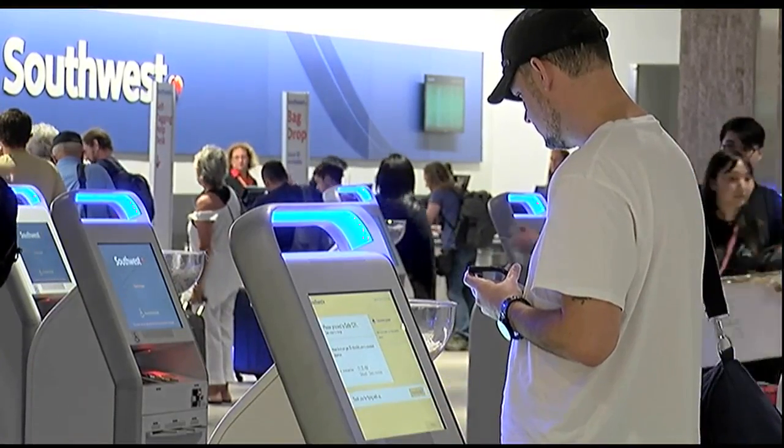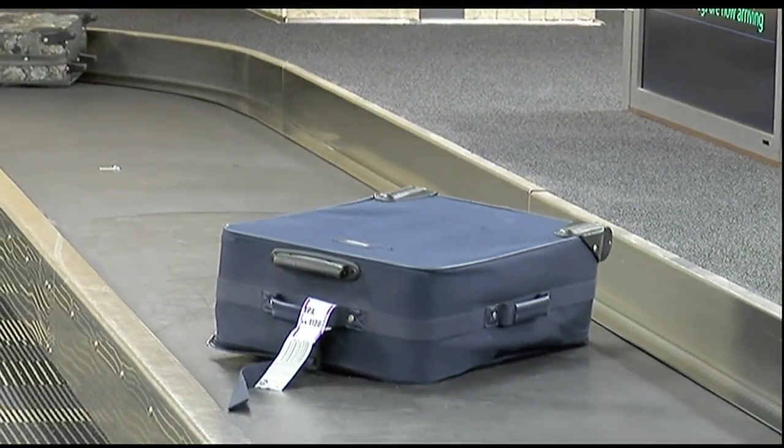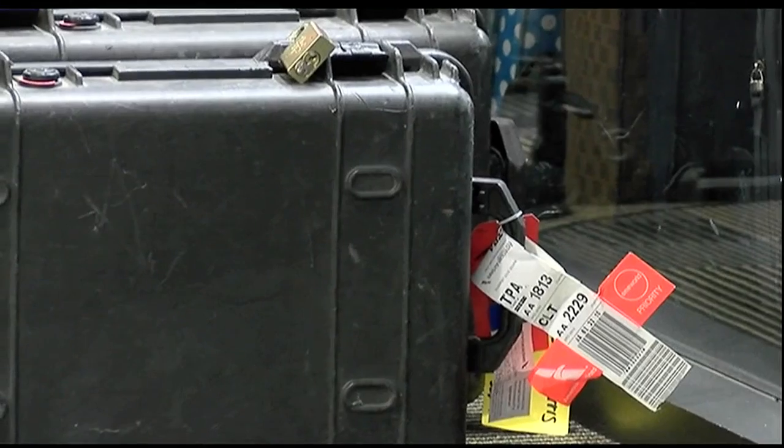Once you land, if the case is inside of a suitcase, it'll come out with the other luggage. If not, then you can pick up your weapon at the airline's baggage office.